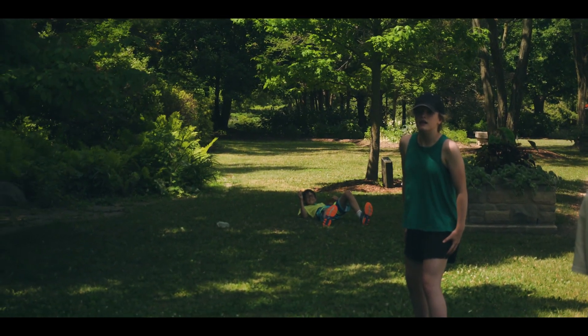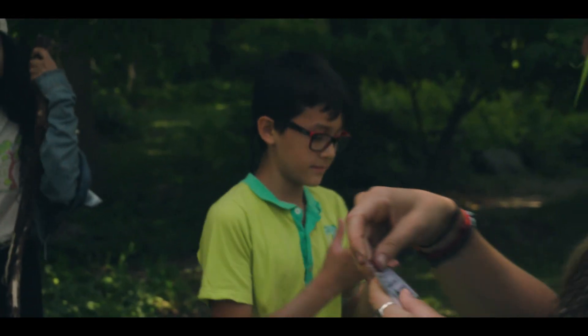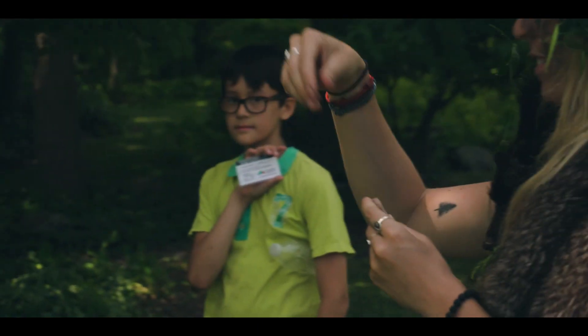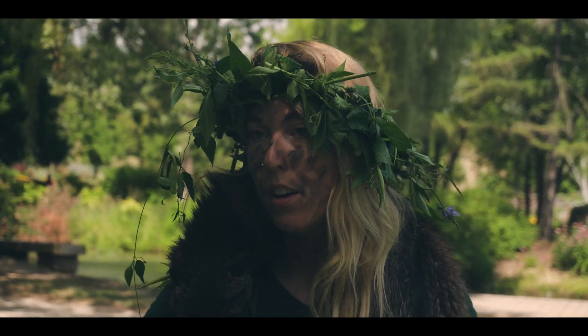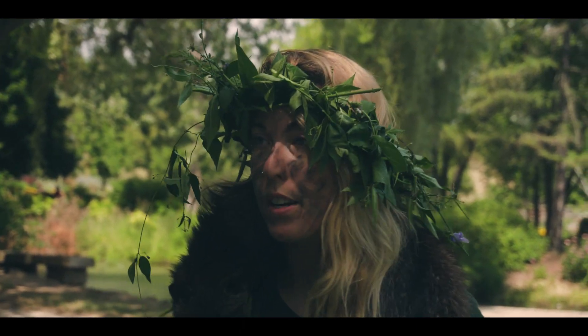I'd like to give you an official certificate for completing week one. Just give yourselves a little pat on the back because I'm super, super impressed. This is our first ever week of Junior Naturalist Camp, and I'm blown away by how amazing you guys have been.